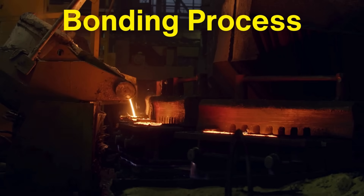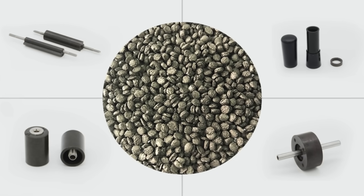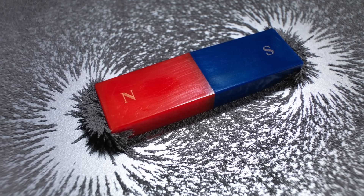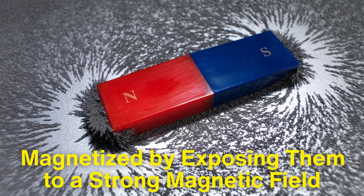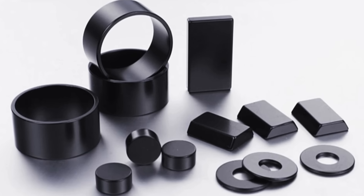In contrast, the bonding process involves mixing the component powder with a polymer, or resin, and then pressing the mixture into molds. This method creates magnets that are less strong than sintered magnets but are more flexible and resistant to cracking. Once the magnets are formed, they are magnetized by exposing them to a strong magnetic field, which aligns the magnetic domains within the material and gives the magnet its permanent magnetic properties.